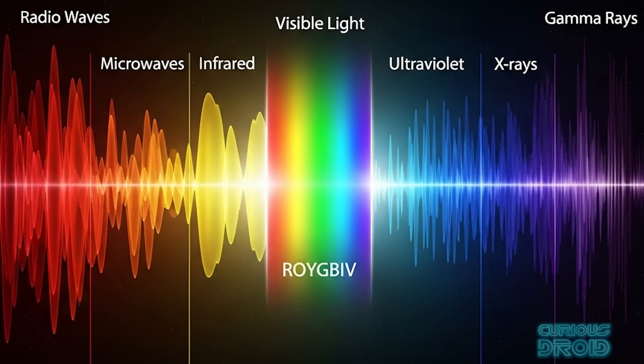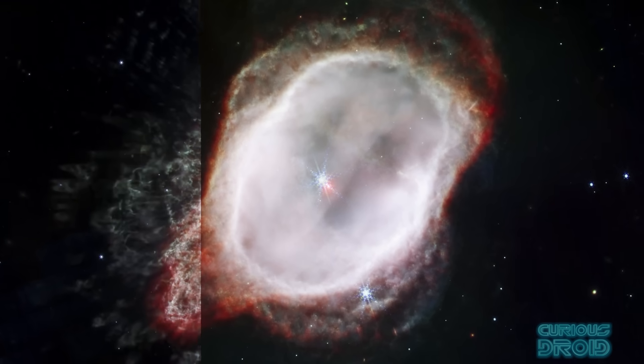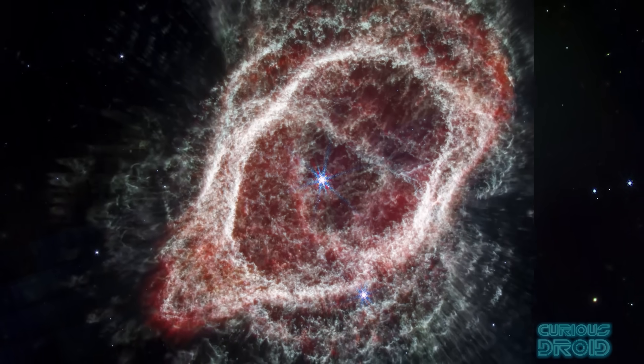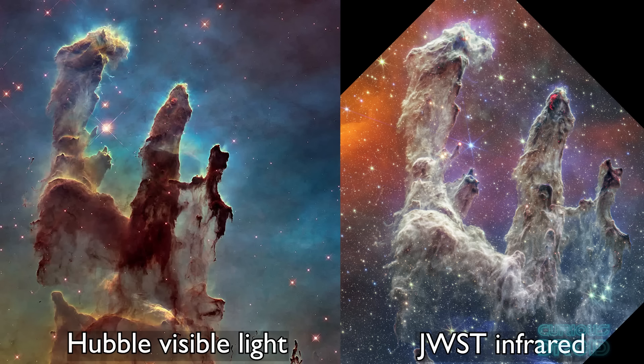The James Webb Space Telescope takes this even further because it sees primarily in infrared. Infrared is light which is completely invisible to us — we only feel it as heat. But it is incredibly useful in astronomy because it can pass through dust clouds that block visible light. That's why Webb's view of the Pillars of Creation looks so different from Hubble's; where Hubble shows glowing gas on the outside, Webb reveals the stars forming on the inside of the gaseous pillars.